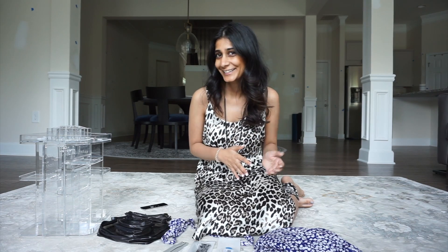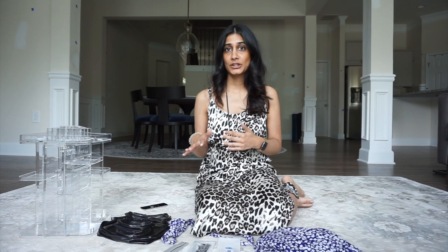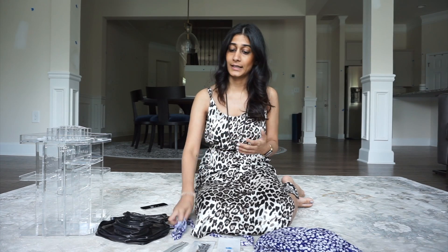Today I wanted to do a quick haul from Amazon — stuff that I've bought in the past two weeks. I kind of want to make this a habit. I want to possibly do an Amazon Sunday every Sunday, just to show you guys the things that I've purchased throughout the week or in the past two weeks, things I've been using, things I like, things I don't recommend. I'm a sucker for Amazon right now because I've found so many great things.